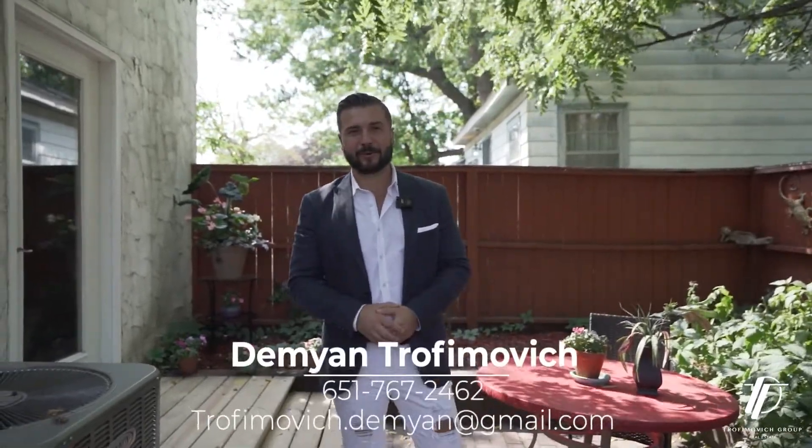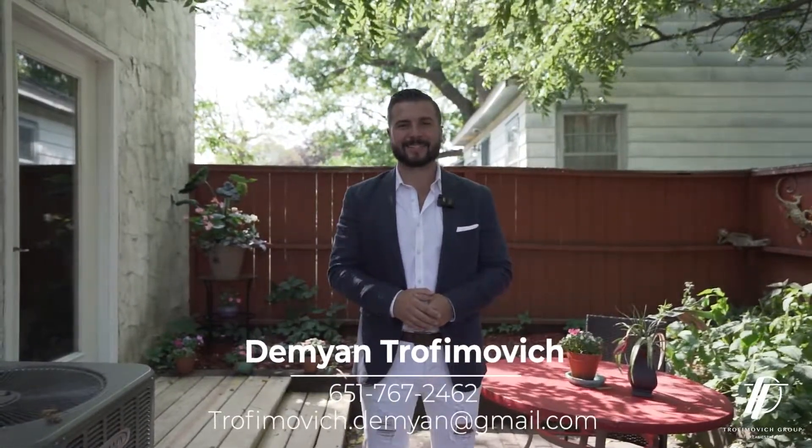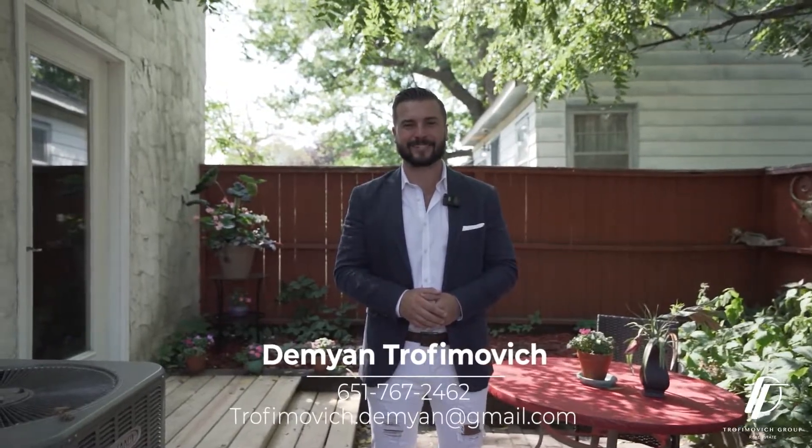So if you have any questions on this amazing, unique, stunning property, or you would like to set up a private showing, give me a call today at 651-767-2462. Thank you.